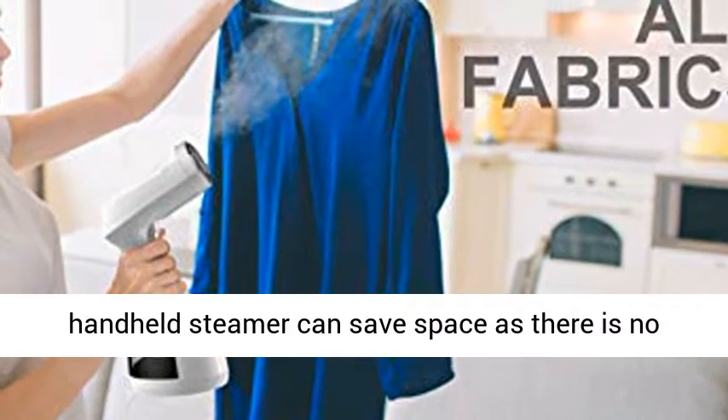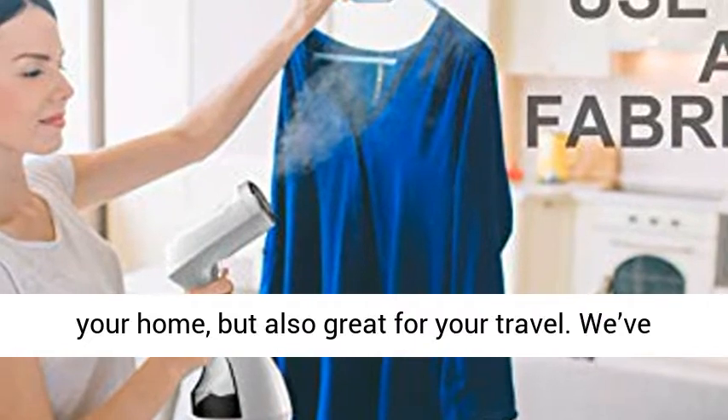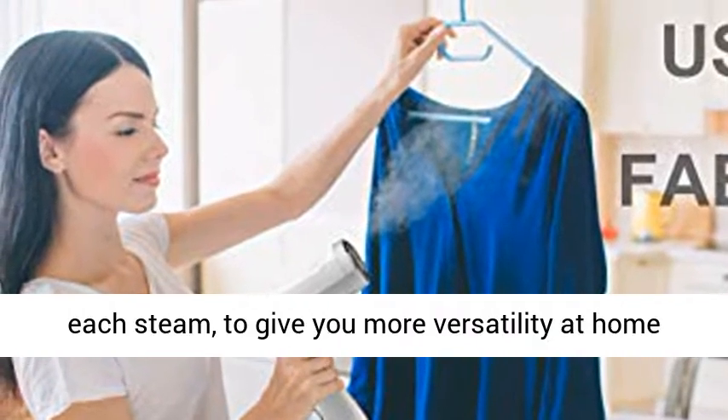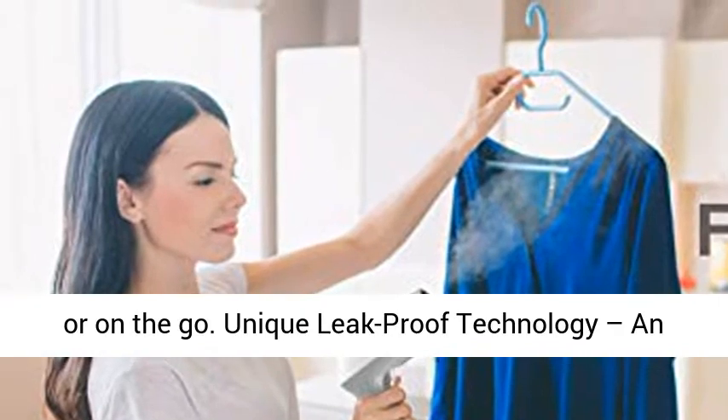The portable handheld steamer can save space as there is no ironing board needed. This is not only great for your home, but also great for your travel. We've also included a 2-in-1 fabric and lint brush with each steamer to give you more versatility at home or on-the-go.